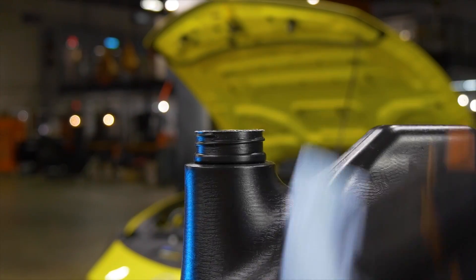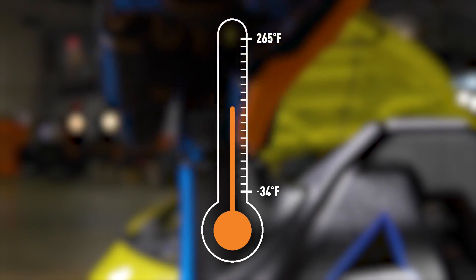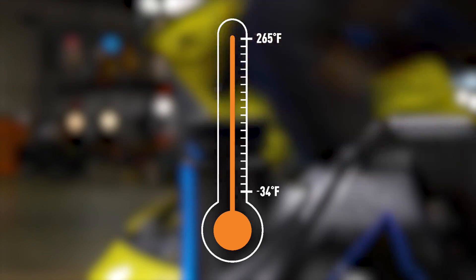Mishimoto's coolant can withstand freezing temperatures as low as negative 34 degrees Fahrenheit and boiling temperatures up to 265 degrees Fahrenheit.